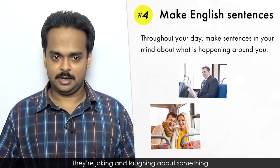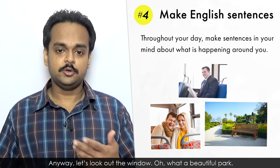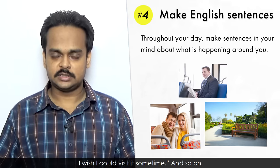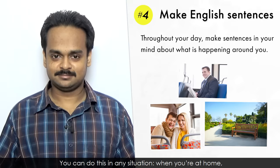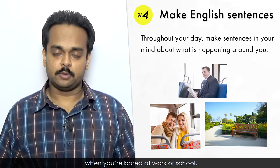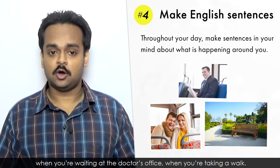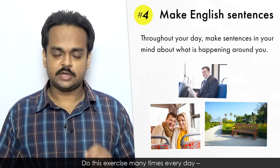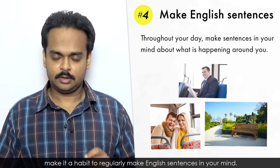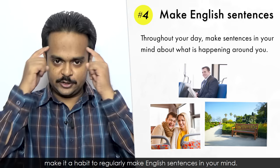They're joking and laughing about something. Anyway, let's look out the window – oh what a beautiful park, I wish I could visit it sometime – and so on. You can do this in any situation: when you're at home, when you're bored at work or school, when you're waiting at the doctor's office, when you're taking a walk. Do this exercise many times every day. Make it a habit to regularly make English sentences in your mind.